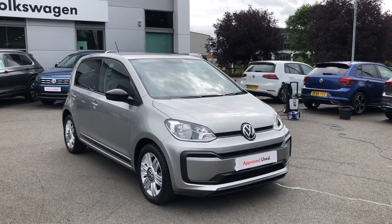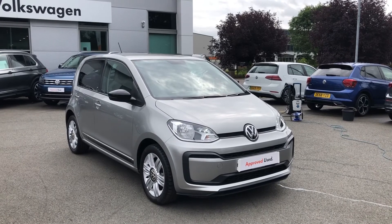If you'd like to know more about this car, please give us a call on 01270 864 452.